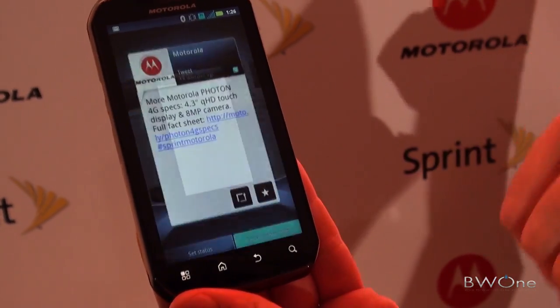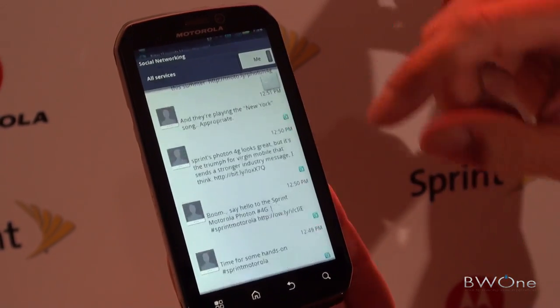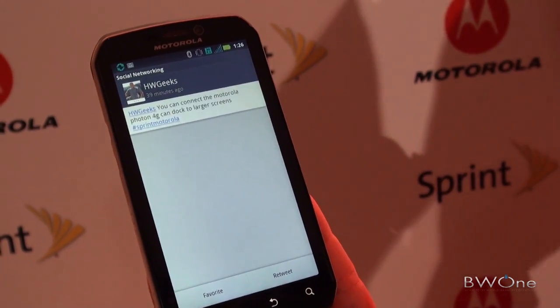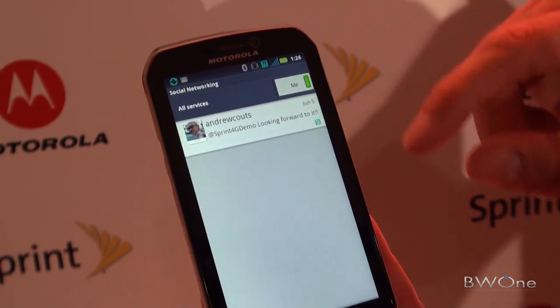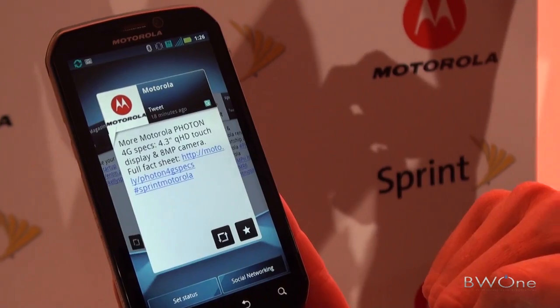It brings everything together. I can also look at the stuff in a list view if I prefer that. And I can just look at stuff that's related to me — basically filtering it on things that are relevant to me. So it's nice where I can choose the experience.